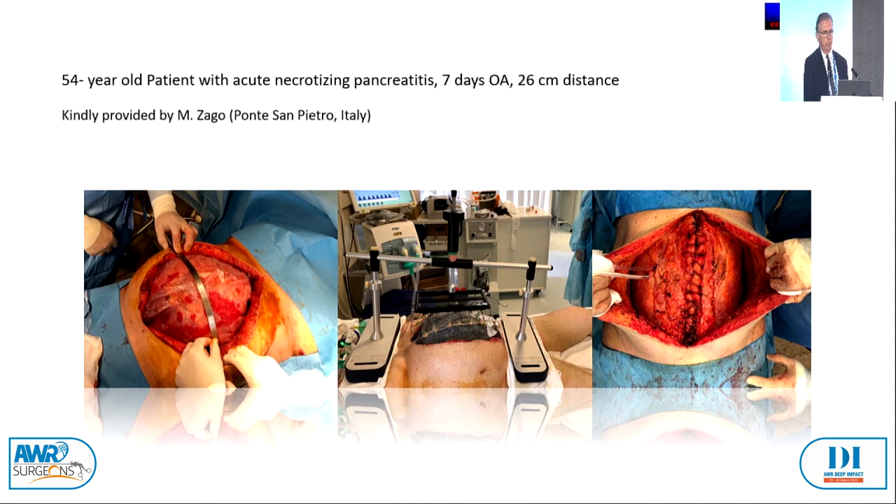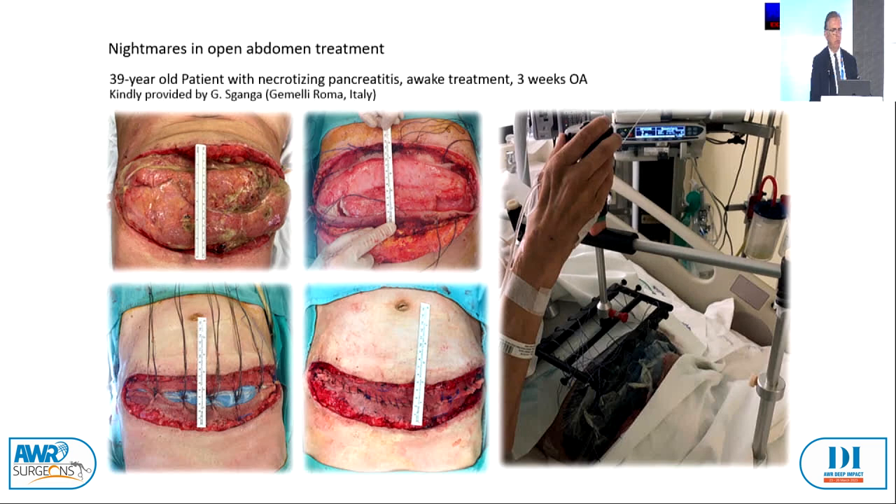Here is another case where the pictures speak for themselves. You can see that a patient is helping with his own hand to redo the traction force in his own bed. It is to be closed after just a few days.